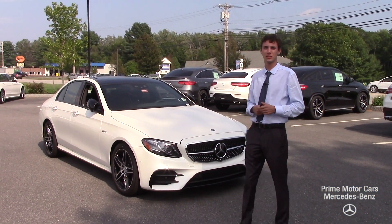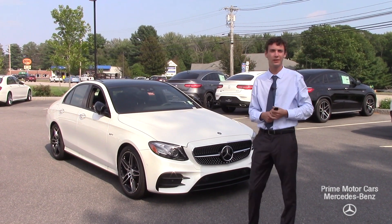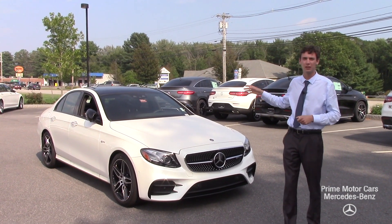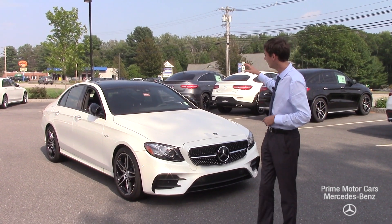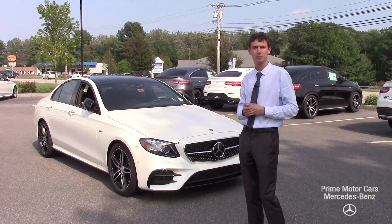Hi Apaku, this is Spencer from Prime Mercedes in Scarborough, Maine. Thanks for your inquiry regarding our E43. I have the exact vehicle you specified. This is our 2018 E43 AMG